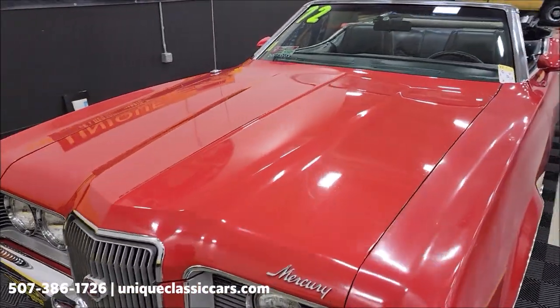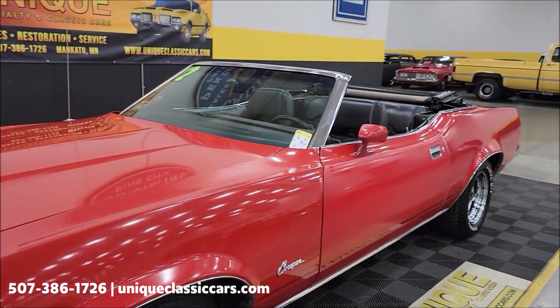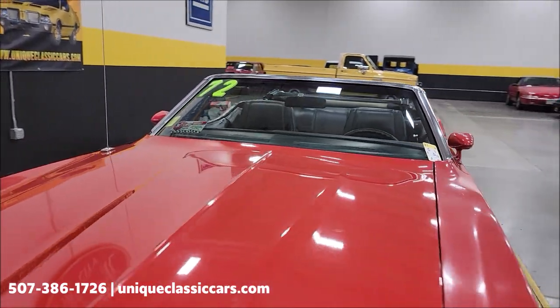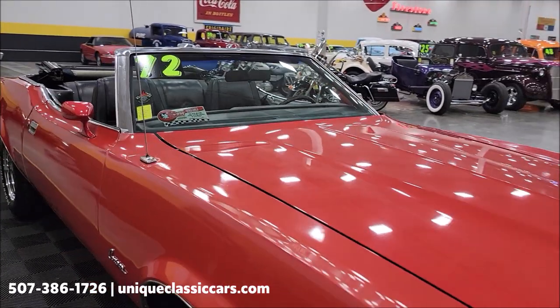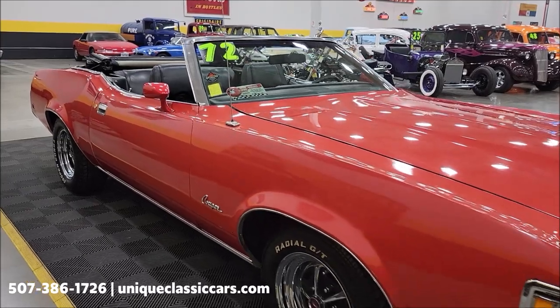Take a look at the front grille — chrome bright work looks good. The paint does show its age some. This is one you can get in, drive, and have some fun with, or a guy wanting to spend a little bit to take it to the next level would find it a perfect candidate for a new paint job. It is the original color of bright red — 2B is the paint code.